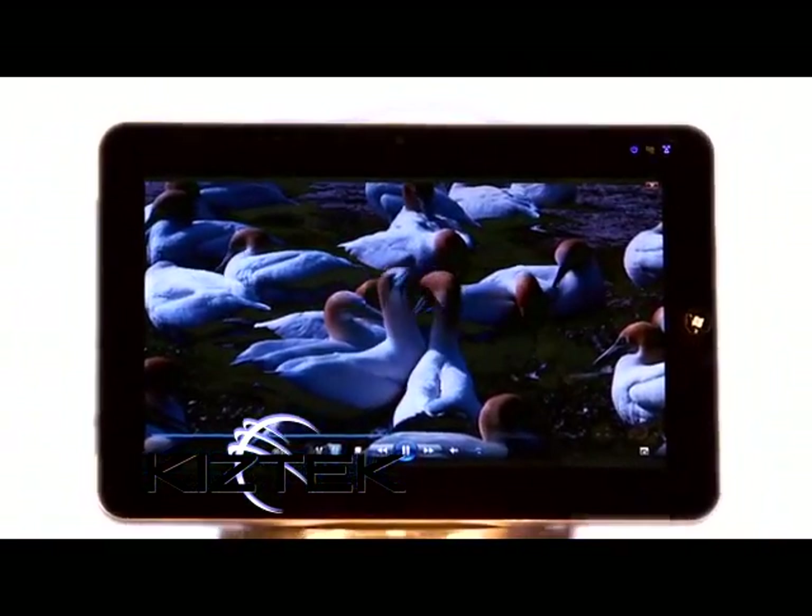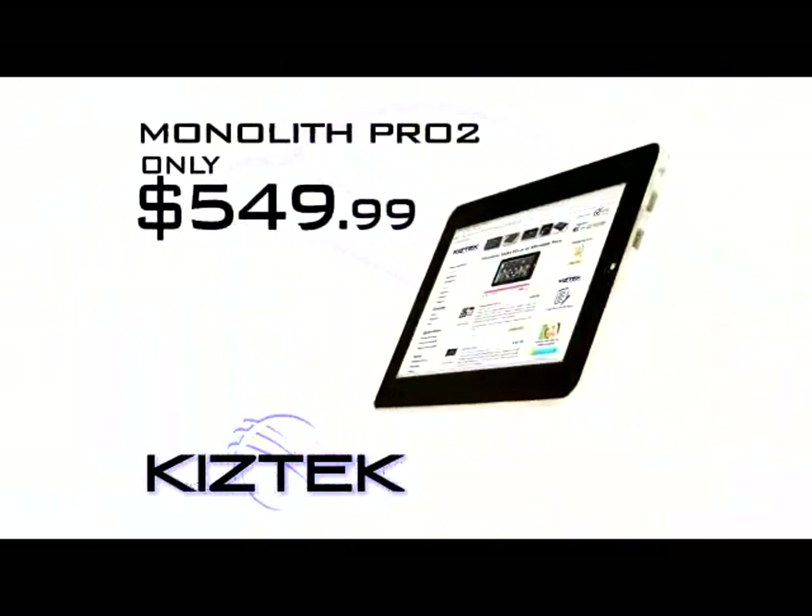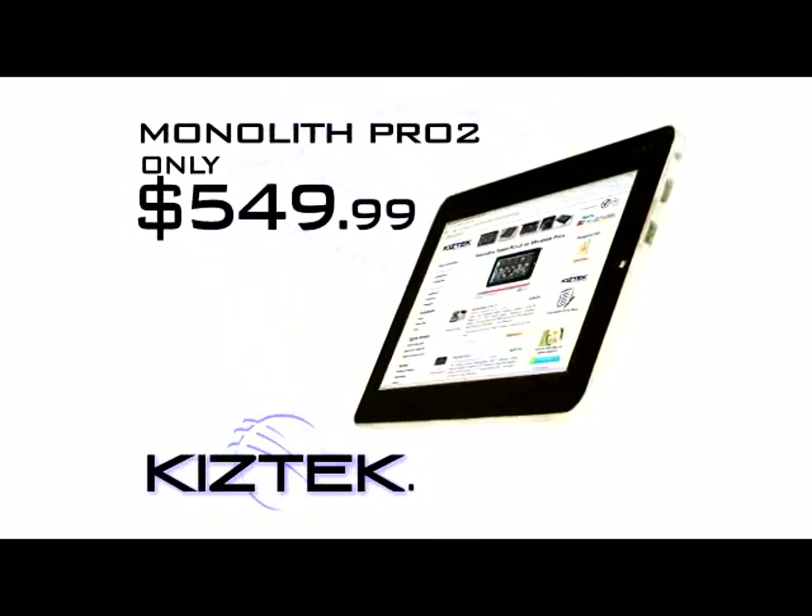High-definition 10-inch touchscreen, wireless USB ports, and a built-in webcam, all for only $5.49 and only at Kiztec.com.